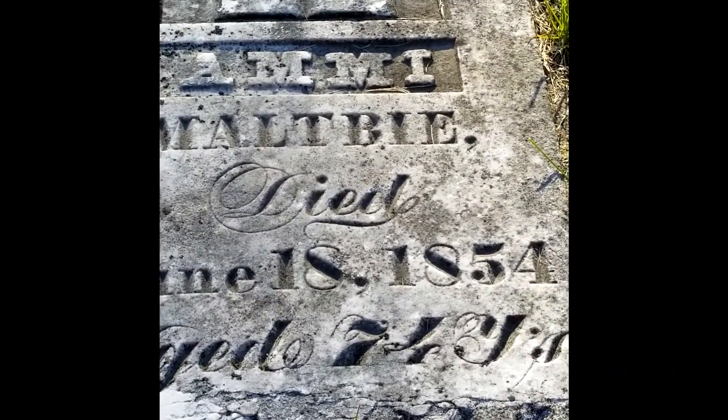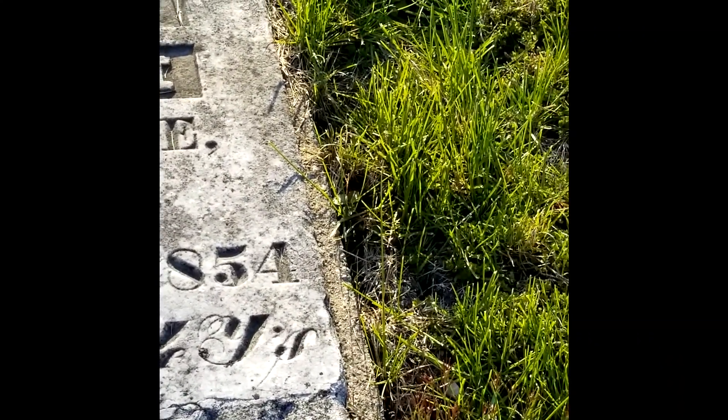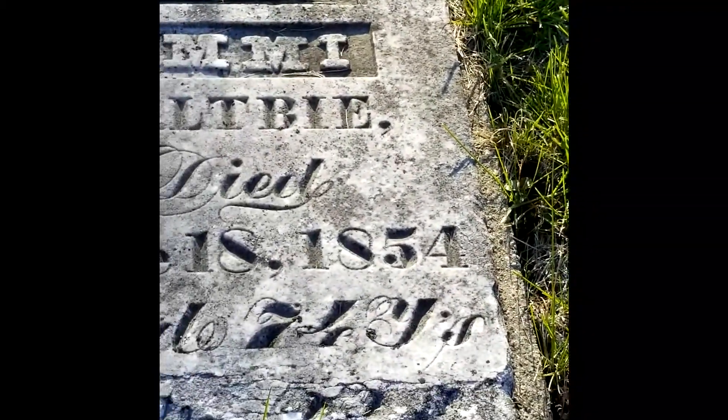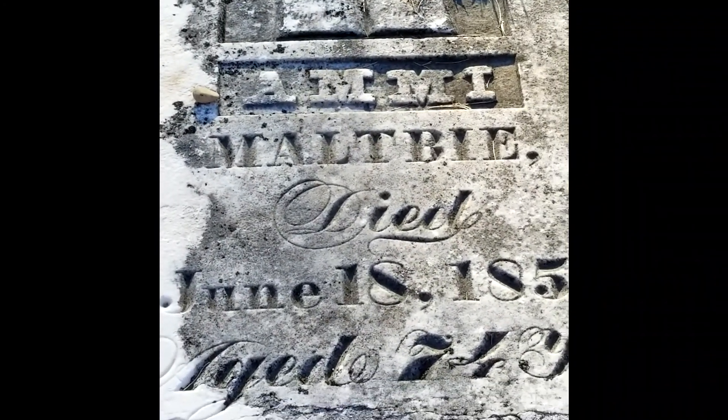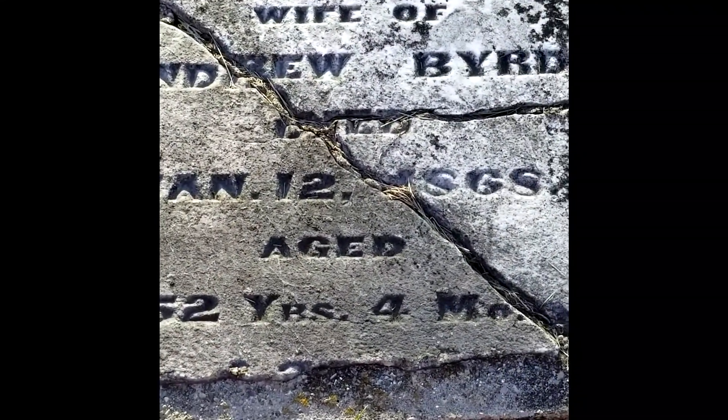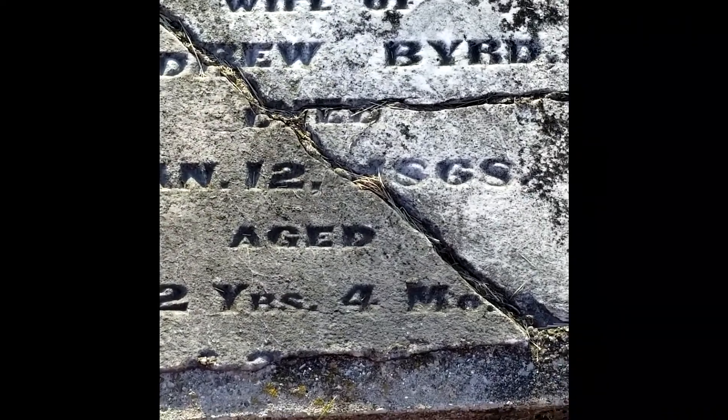And this little headstone does have an open book. The person lived to be 74 to 75 years old, and this little headstone is seen as an open book.